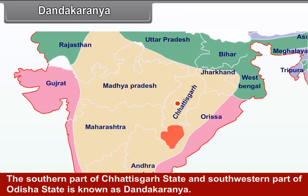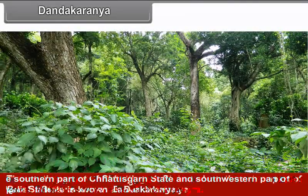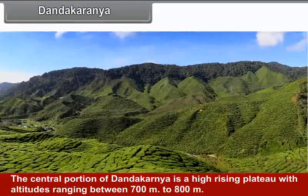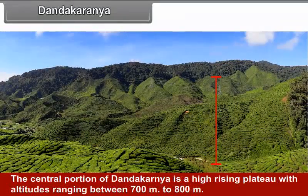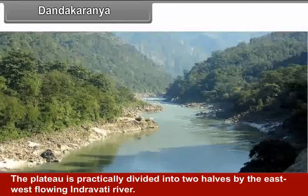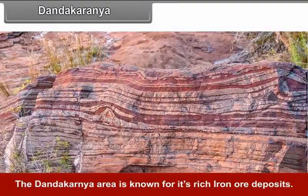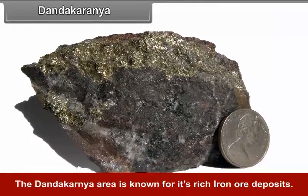Dandakaranya: The southern part of Chhattisgarh state and south-western part of Odisha is known as Dandakaranya. The central portion is a high-rising plateau with altitude ranging between 700 meters to 800 meters. The plateau is practically divided into two halves by the east-west flowing Indravati River. The Dandakaranya area is known for its rich iron ore deposits.